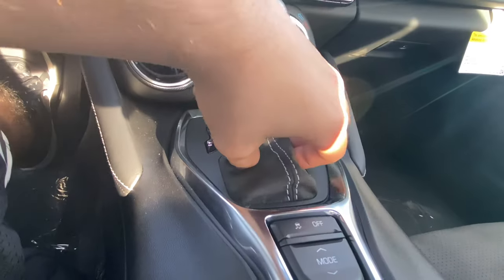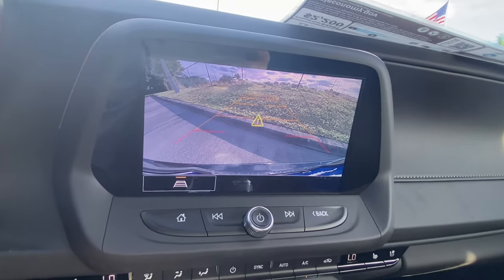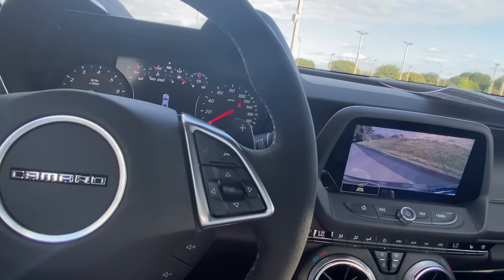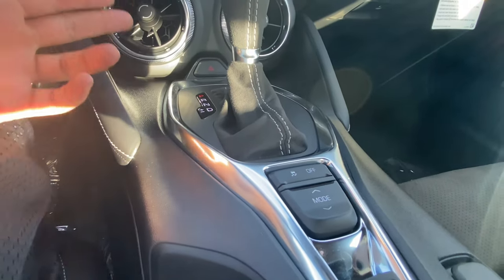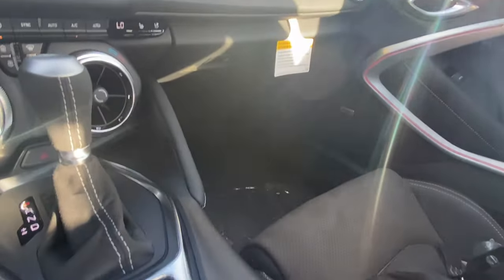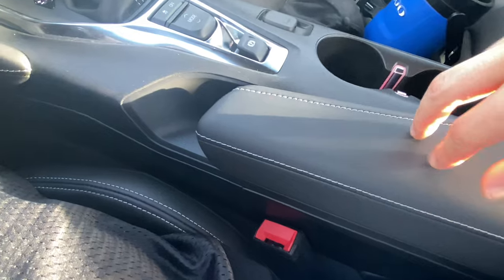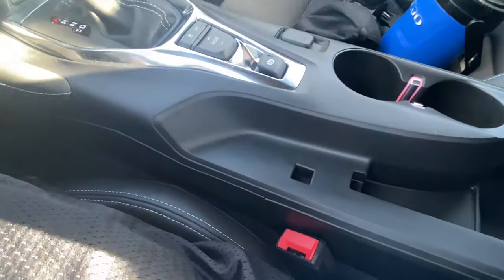The shifter controls a 10-speed automatic transmission and is fully suede alcantara wrapped. The backup camera is super high resolution with guidance markers and trajectory. The steering feels a little heavier than the LT1, probably due to the sticky 285 tires up front. You have manual shift modes — pull back to downshift, push forward to upshift. Continuing back, there's a 12-volt outlet, and the armrest is my only real thumbs-down — it could definitely use more padding, though the leather quality is there.